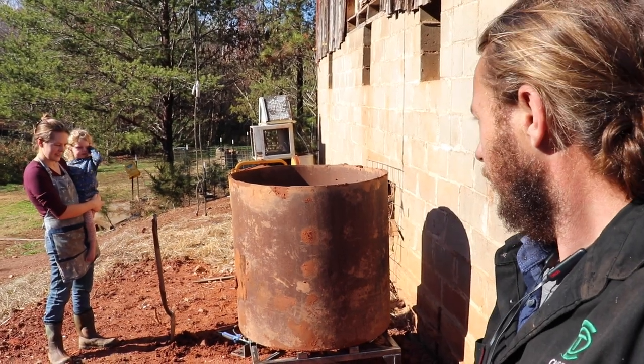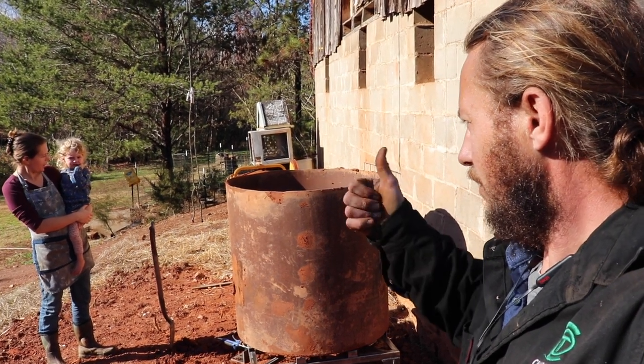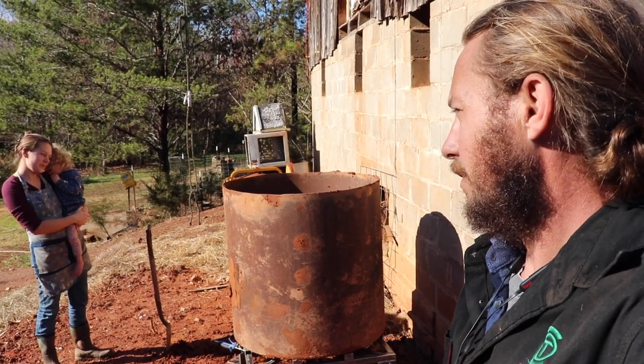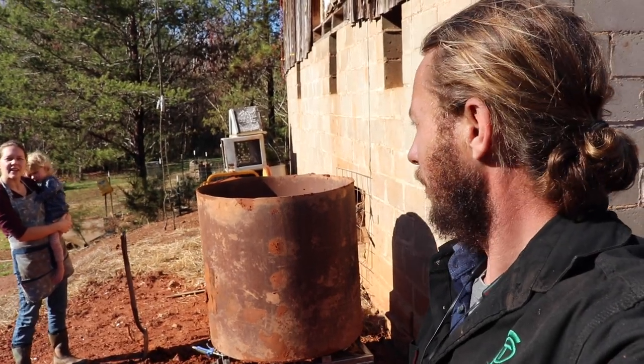All right, it's all set up. What's the boss think? I think it looks great! No, I was talking about Buggy. What do you think, Buggy? Good or no? All right, we're going to go to our chiropractor appointment and be back, and then I get to boil some water.